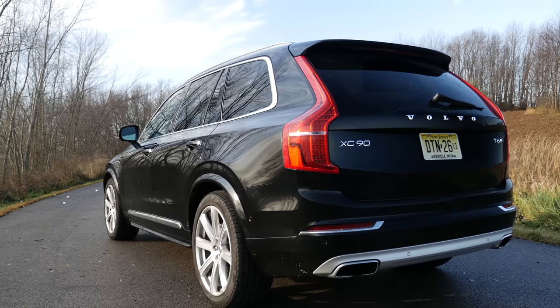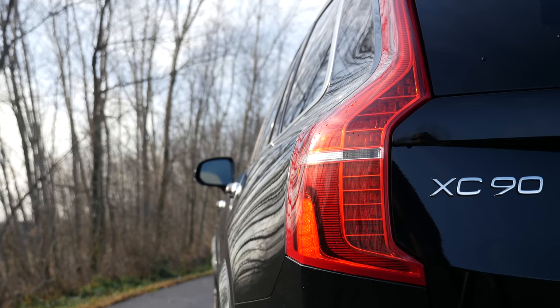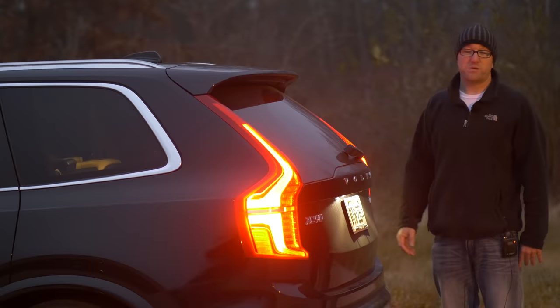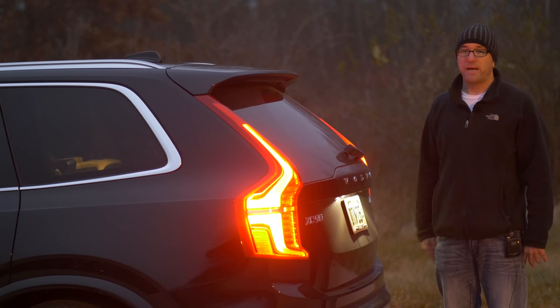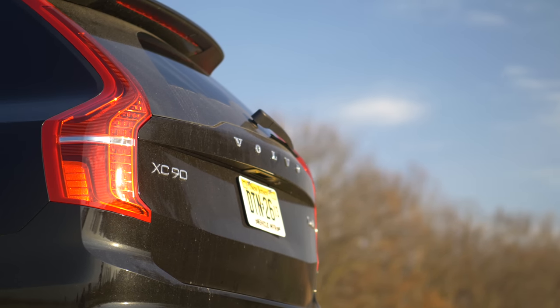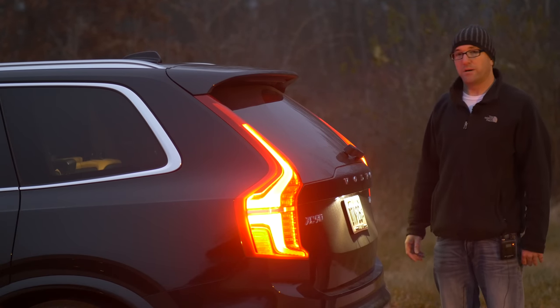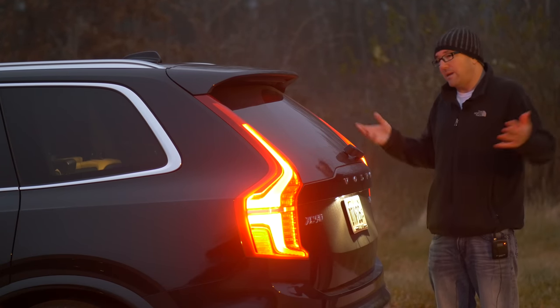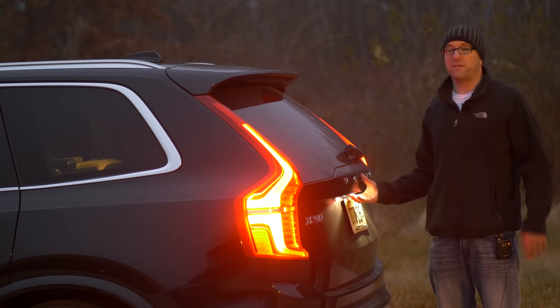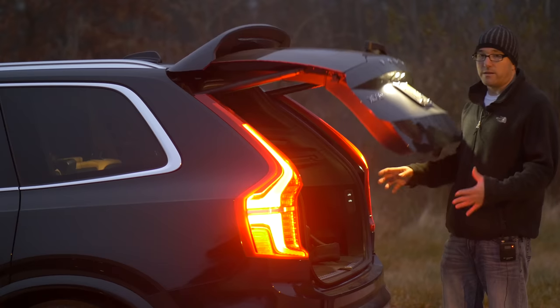The back end of the XC90 — the only way I can sum it up is it looks Volvo. It's very conservative. One negative is I was parked in a parking lot and I started to get into a CR-V because I really thought that's what it was. Even the light design is similar. But if you can get over that and realize Volvo is just not trying to overdo it in the styling department, you're going to like this.